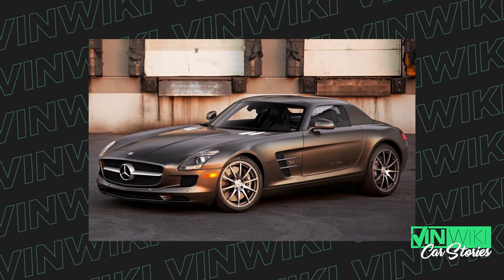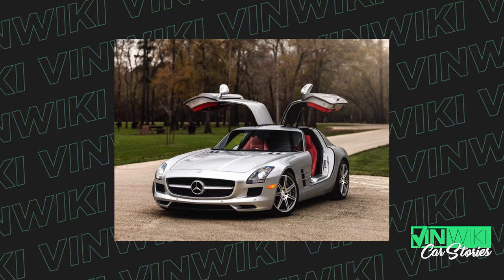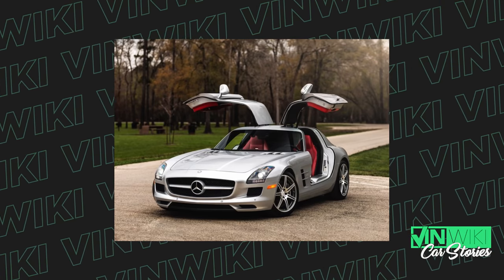If any bank were crazy enough to give me a loan for $150,000, it would probably be for an SLS AMG with the gullwing. I think it's a beautiful car, and it's the last Mercedes supercar to have the old-school big American V8 engine without the help of turbos or any of that nonsense. It's just a fantastic car.